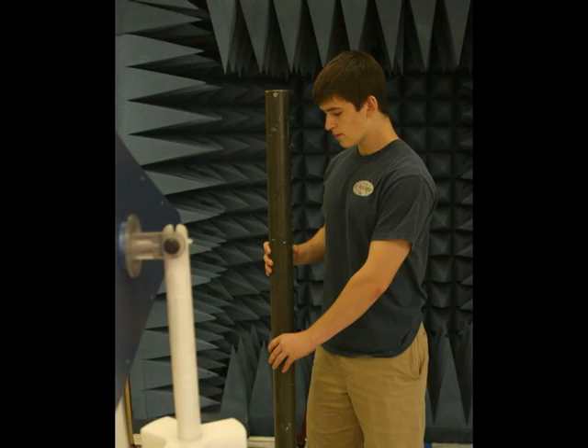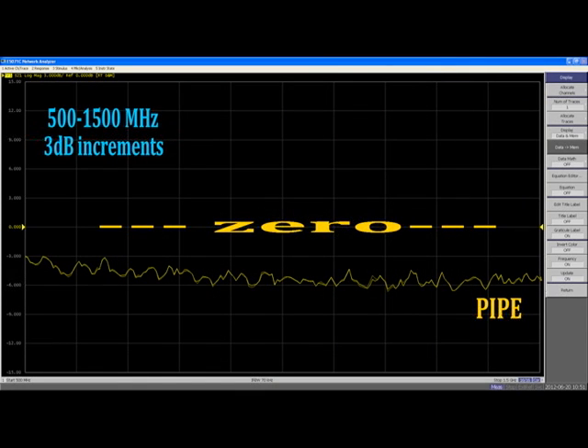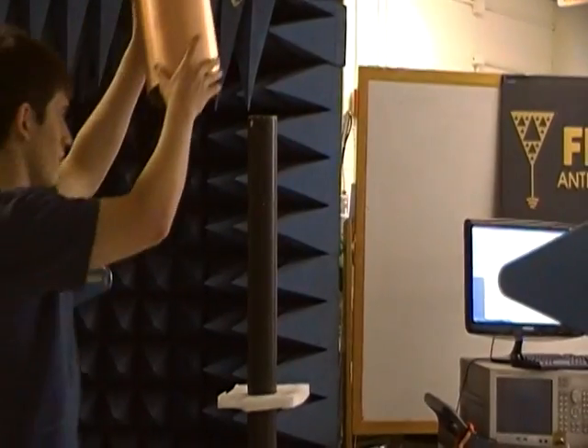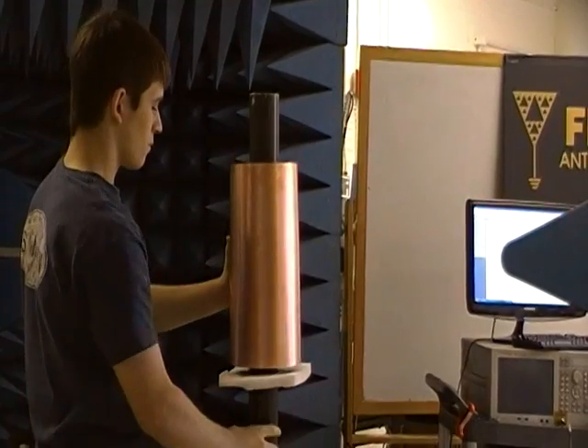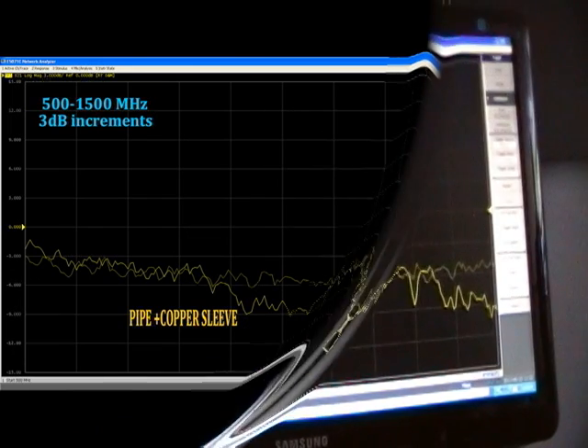Now we place a metal pipe between the two antennas — a typical antenna farm structure. This partially blocks the antennas from each other by about 5 dB. Then we put a wider copper collar around the middle and you see it shadows it a bit more. The point is that we're blocking some of the radio wave intensity with an obstruction.